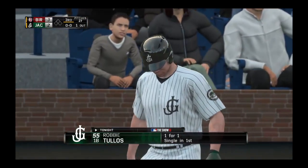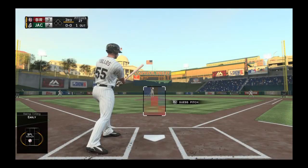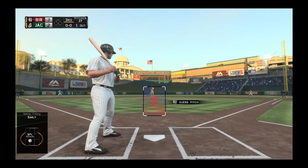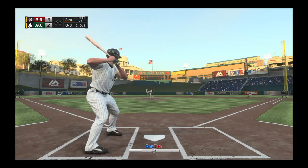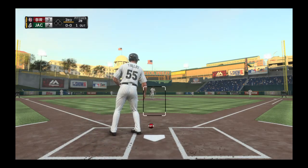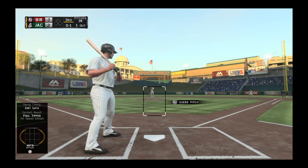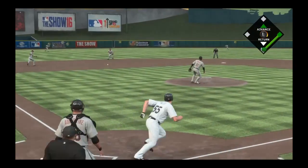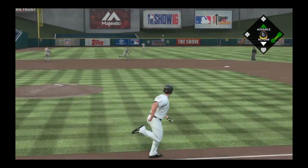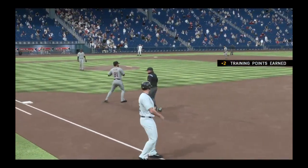Number 55 steps in now. First pitch of the at-bat on its way. Chopped foul right at home plate for strike one. Grounded to short — to his right, Cutliffe — on to first, and very quickly two are gone here in the home third.